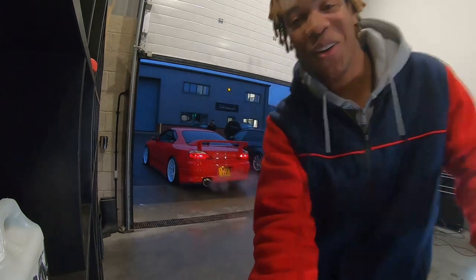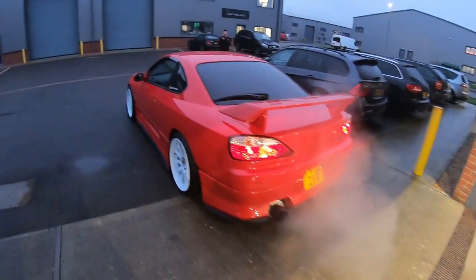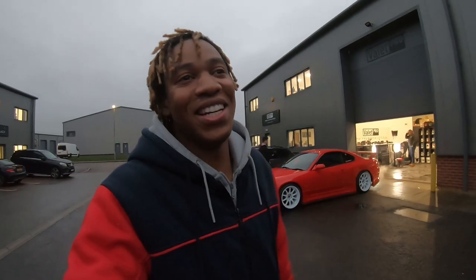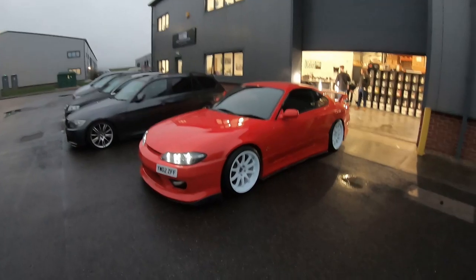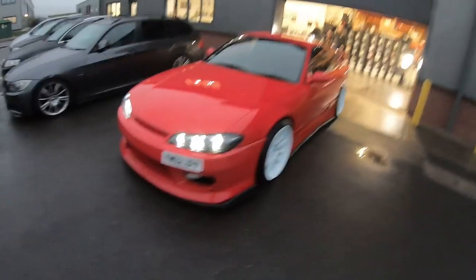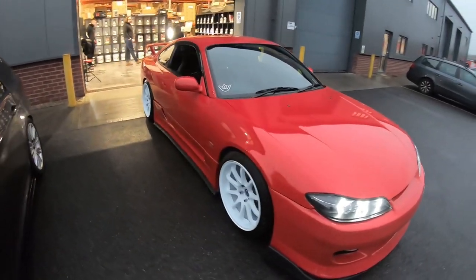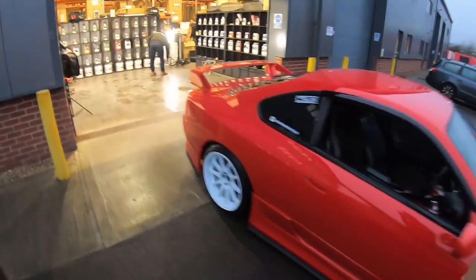The car looks so glossy right now. Wow, that is proper nice. Unfortunately the weather hasn't been on our side today — it's actually drizzling — so we've just done all that work only to bring the car outside basically into the rain. I feel bad to even drive it home after all the work that's been done to it.